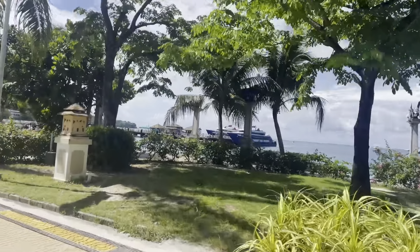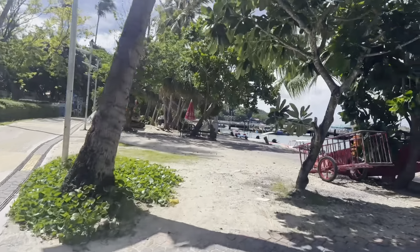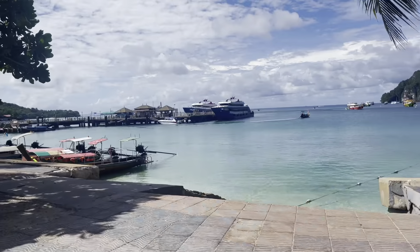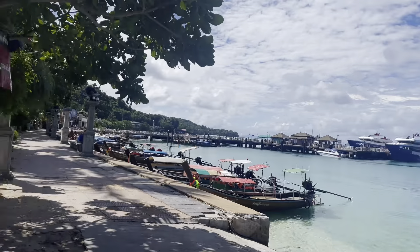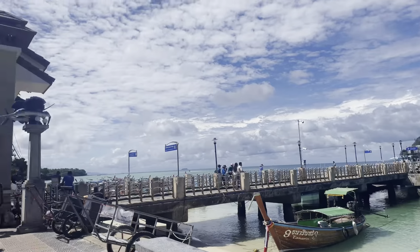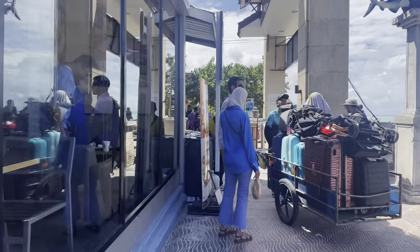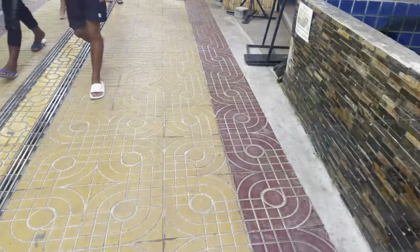Everything was very close by. Here you can see the port where the ferries leave from, as well as the long tail boats that you can get for day trips to different islands. This is the spot where the ferries leave from, so you can see a lot of people arriving with their luggage. There's all kinds of people walking around with those carts, just taking luggage to people's hotels.